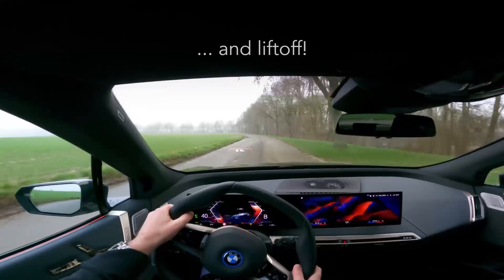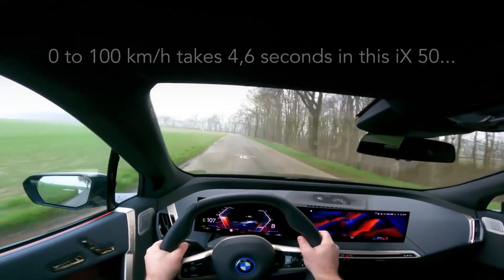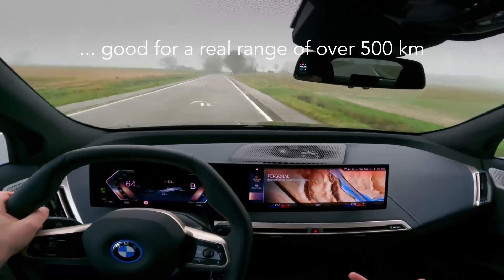With its blend of high range, tech-forward features, and classic BMW performance DNA, the iX xDrive50 is a compelling choice for premium EV enthusiasts.